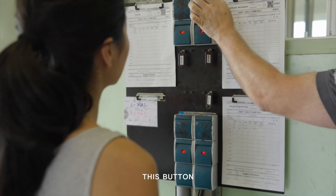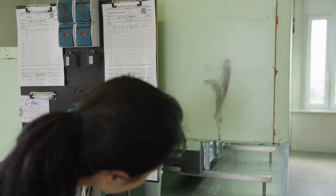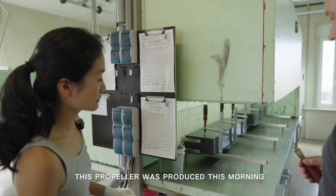With this button, we open the box. This propeller was produced this morning.